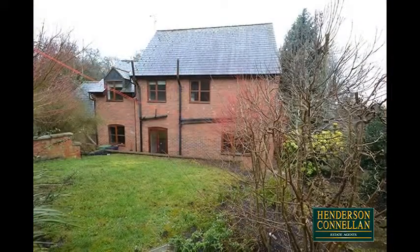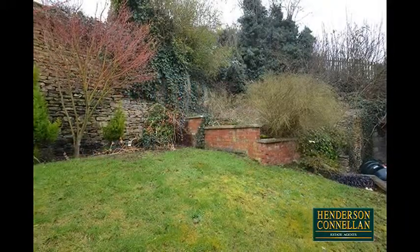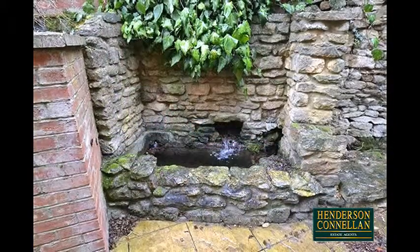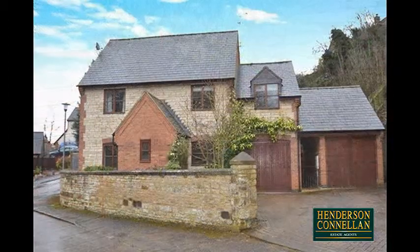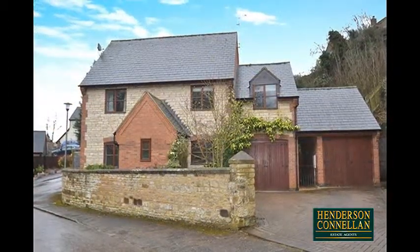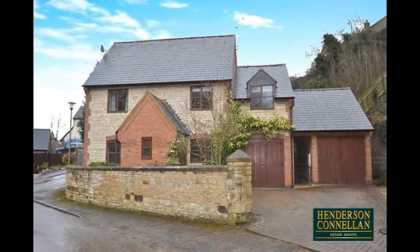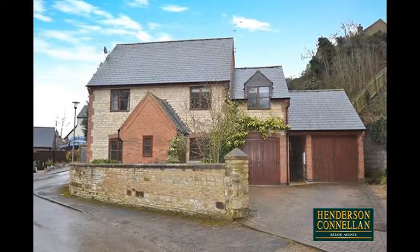Outside, the rear garden offers a patio area with steps rising to the elevated lawn with mature plants, and to the back an attractive stone wall beneath which the property's spring provides a unique natural water feature. The retained frontage is laid to lawn with planted borders, while a block-paved drive provides off-road parking, access to the single garage, and gated access to the rear.